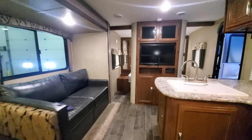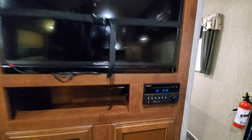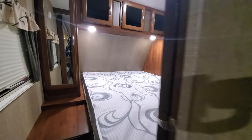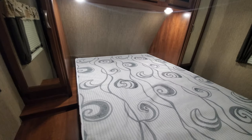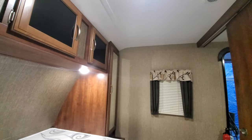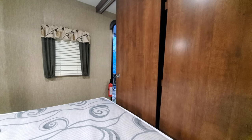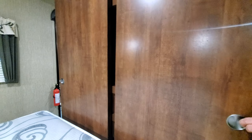Heading into the bedroom, you've got the entertainment center. So you've got the television on a swivel mount. You also have your radio for inside and outside speakers. Thank you.